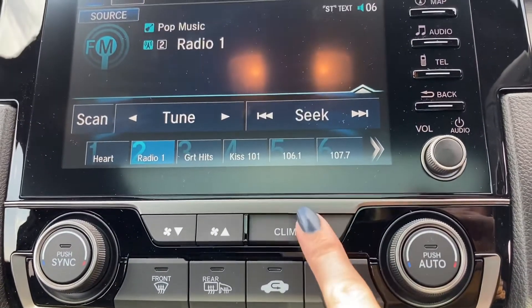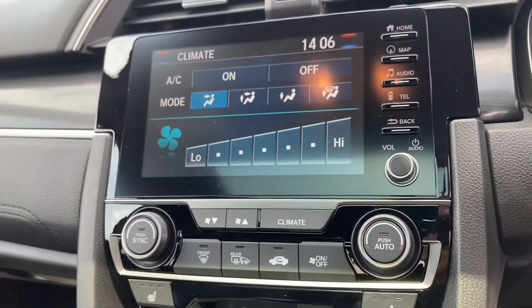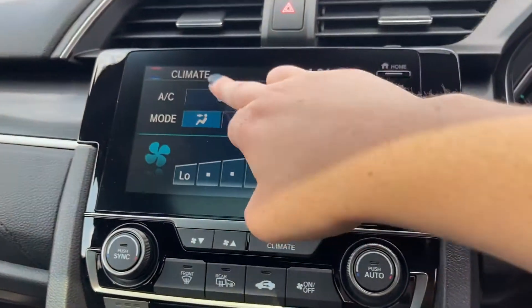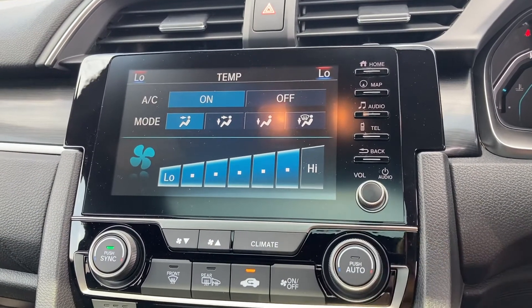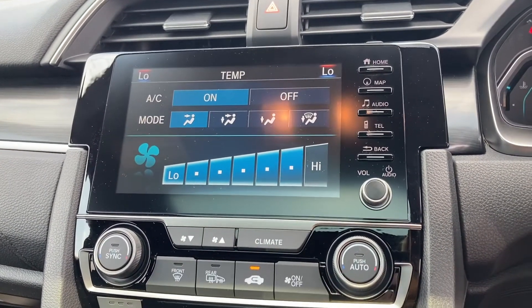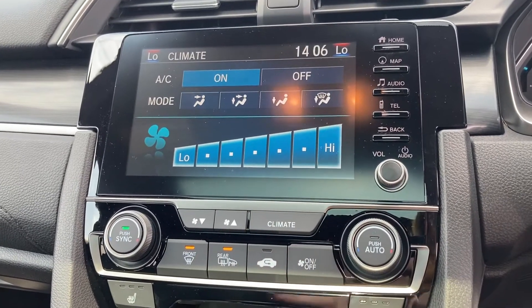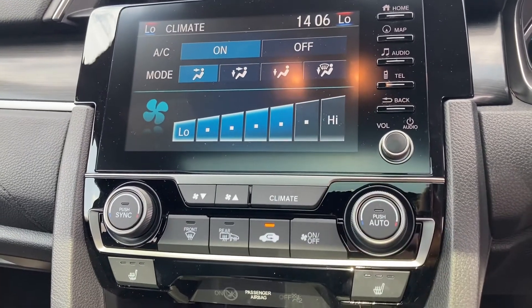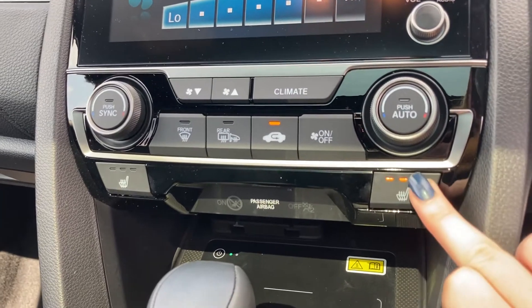And just underneath this, it does come with your climate control. This is dual-operated, so you can have a different temperature on either side of the car at one time. If you simply turn your air conditioning on and alternate your temperature using the dials, you can sync or unsync this depending on your preference. And it does also come with your front and rear heated windscreens — very handy, especially in the winter months — and you do also have your two front heated seats with three different temperature options.